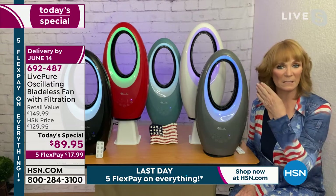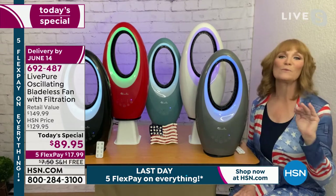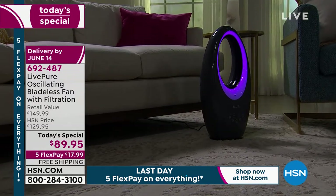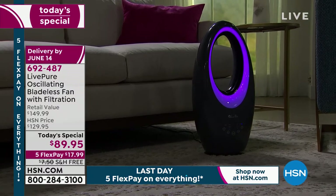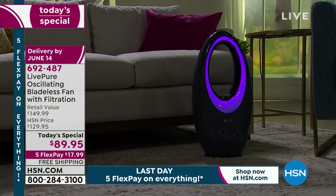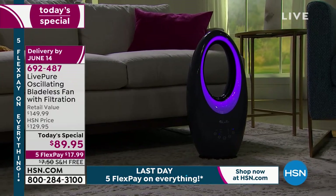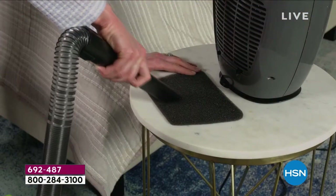You don't need attic or basement storage with this because it's a beautiful unit year-round. LivePure was really smart: the light can be used independent of the fan — for a night light in the kids' room, atmosphere or romantic lighting — without necessarily running the fan. You don't have to hide it or store it. LivePure is famous for making appliances that are attractive enough to leave out, and if someone came into your house, they'd say, 'Oh, what's that? It's really cool.'